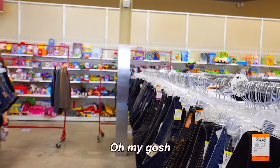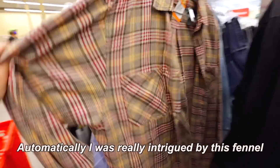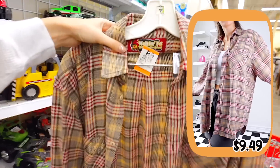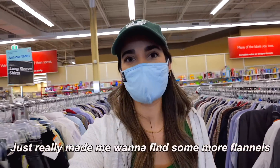I see a new rack — oh my gosh, I gotta go check that out. Right here in the new rack, automatically I was really intrigued by this flannel. It is so perfect, it is so soft, and I really love all these rustic fall colors. I think this one will fit so well too. It's just so cozy. And finding that flannel just really made me want to find some more flannel.